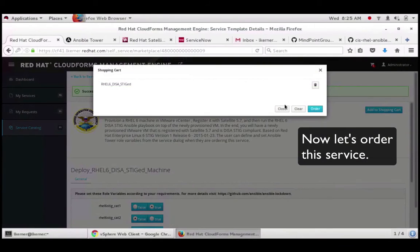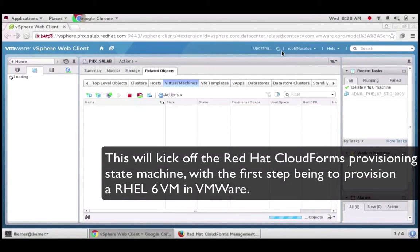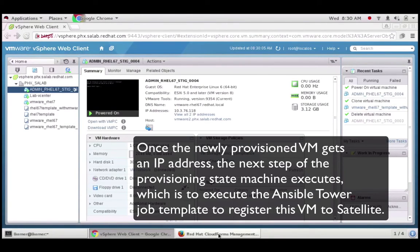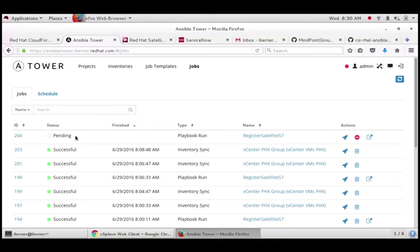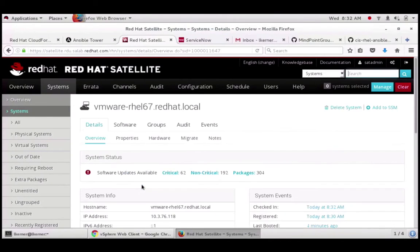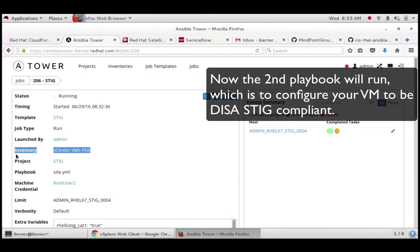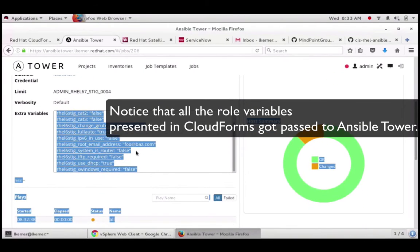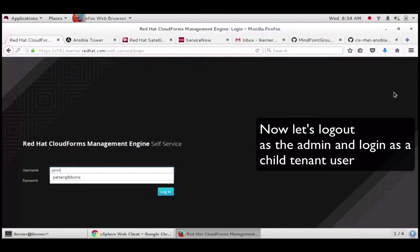When I press Order, CloudForms goes through the steps in its internal state machine. First it provisions a RHEL 6 machine in VMware vCenter. Once the VM has an IP address, the next step executes — registering that machine with Satellite using an Ansible Tower job template. Then the next step executes: the second Ansible Tower job template, which is the actual DISA STIG playbook. This playbook makes the machine DISA STIG-compliant with all the variables passed in from the CloudForms service dialog.